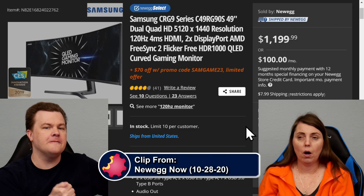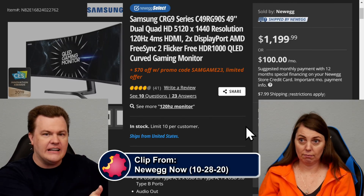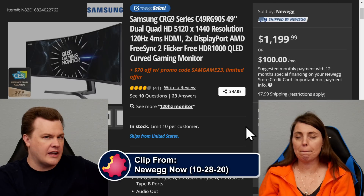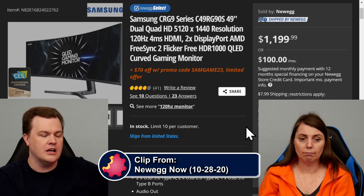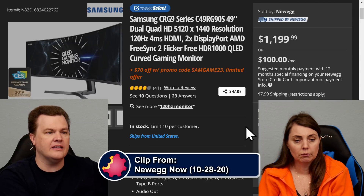Ryzen 9 5950X. You spend the $800 and you don't think twice about it. You are the kind of person who should not play around. You buy the best — you bought the best video card, you buy the best monitor, you buy the best CPU.